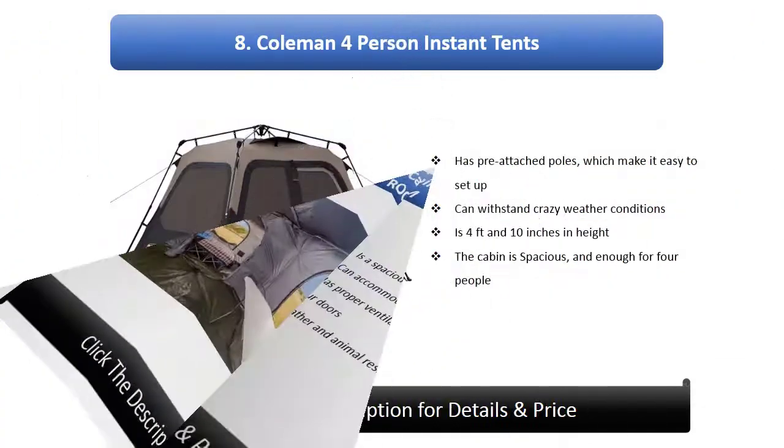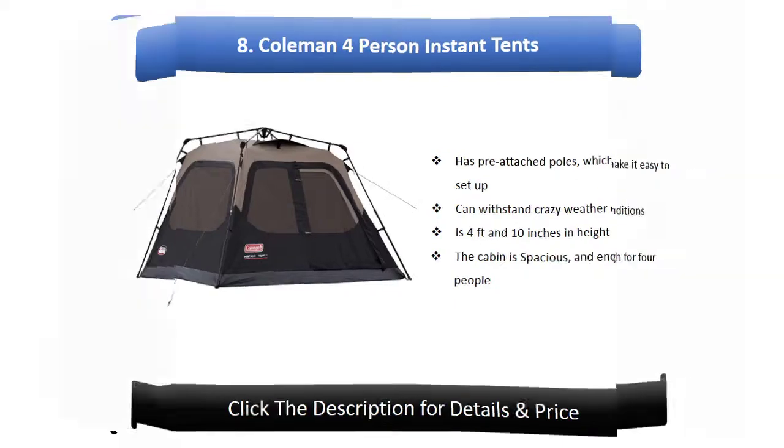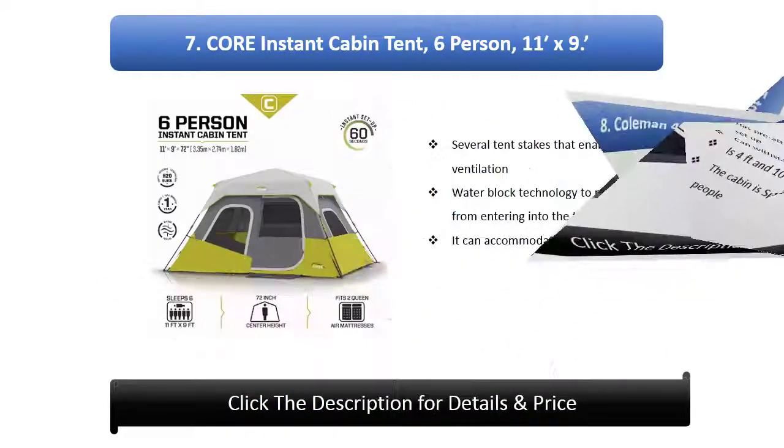Number 8: Coleman four-person instant tent. It has pre-attached poles which make it easy to set up and can withstand crazy weather conditions. It is four feet and ten inches in height, and the cabin is spacious enough for four people.